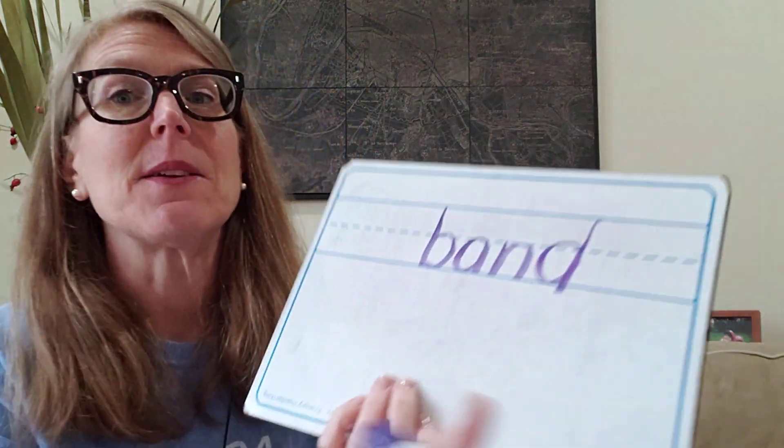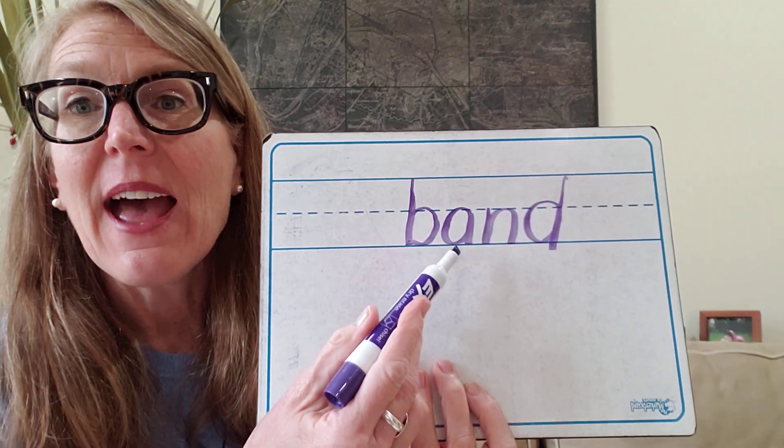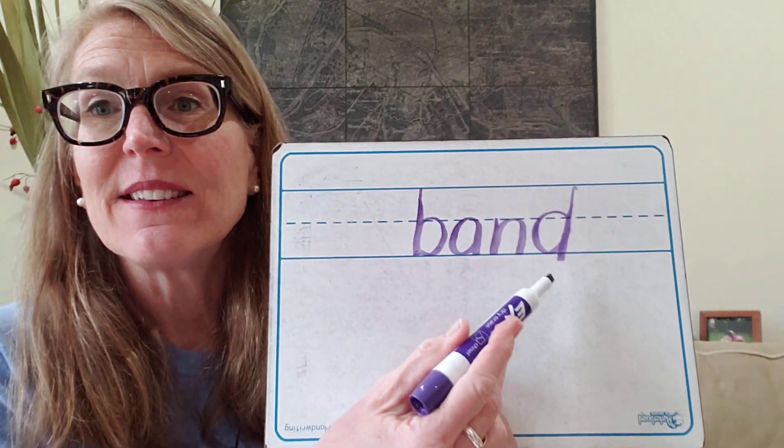Now let's try 'band.' I'm going to keep making those sounds as I write it, especially with these four-letter words, because I want to make sure I get all those sounds in there. B, A, N, D — band. B-A-N-D. Let's check: B, A, N, D — band. Very good.